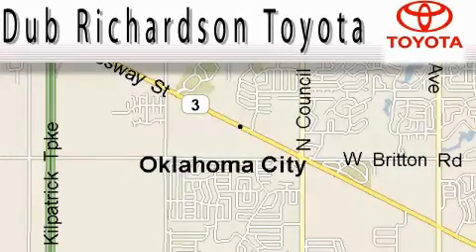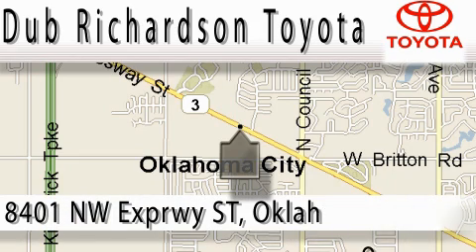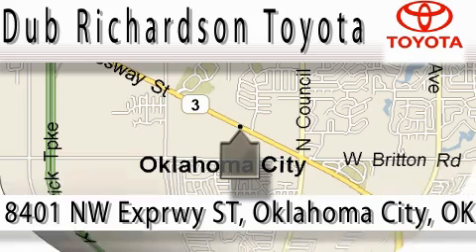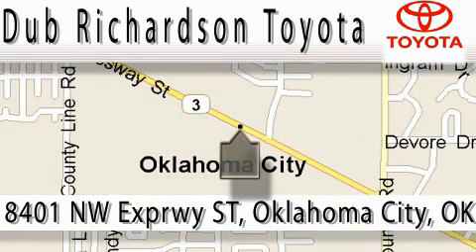Welcome to Dub Richardson Toyota, proudly serving our community for over 40 years. You can count on us. Toyota Dub is where satisfaction and excellent experience come standard. At Dub Richardson, you're guaranteed an excellent experience every time, and reliability is just the Dub Richardson way of doing business. Come experience the Dub Richardson Toyota difference today. We're conveniently located at 8401 Northwest Expressway Street.